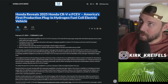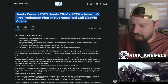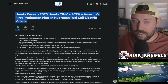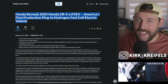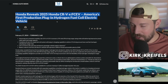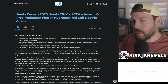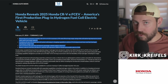This is the first plug-in hybrid American fuel cell vehicle ever. They got the claim to fame there, but I don't think it's a vehicle anyone is asking for. In fact, hundreds if not thousands or tens of thousands of people are asking for a plug-in hybrid of its already excellent CR-V hybrid. Sounds like we're going to have to wait quite a bit longer. In the first half of this video, I'm going to break down some of the details on this CR-V plug-in hybrid fuel cell.